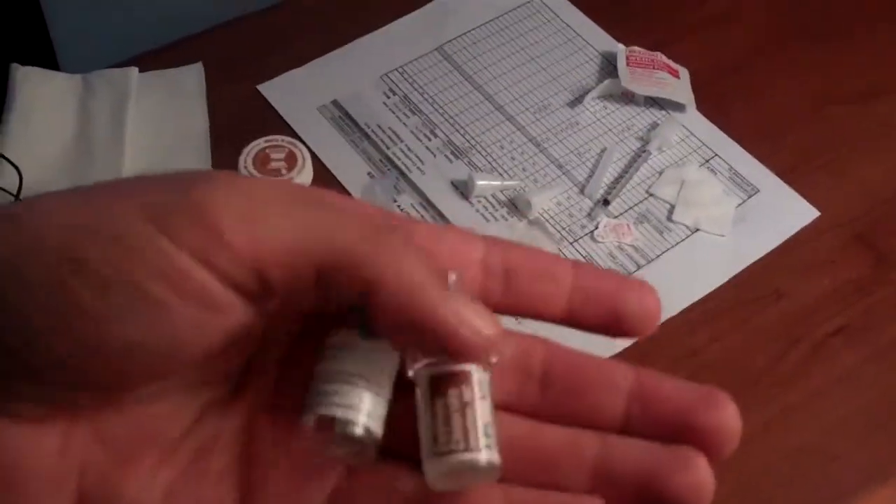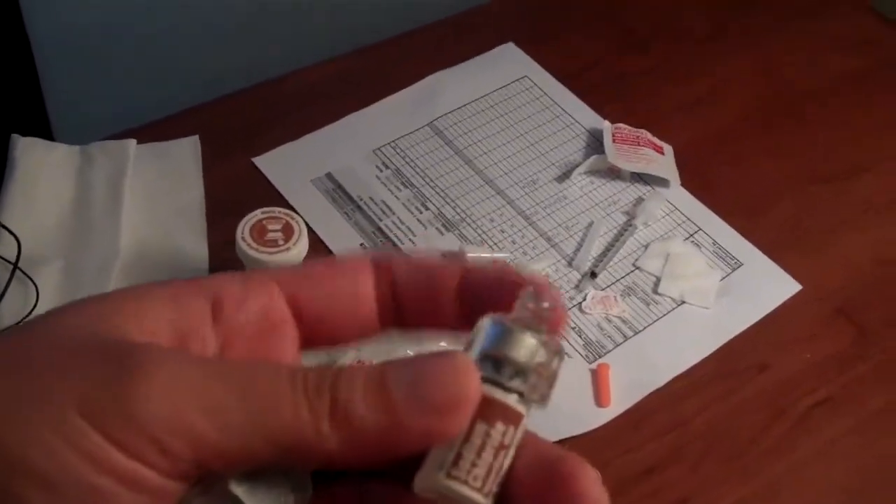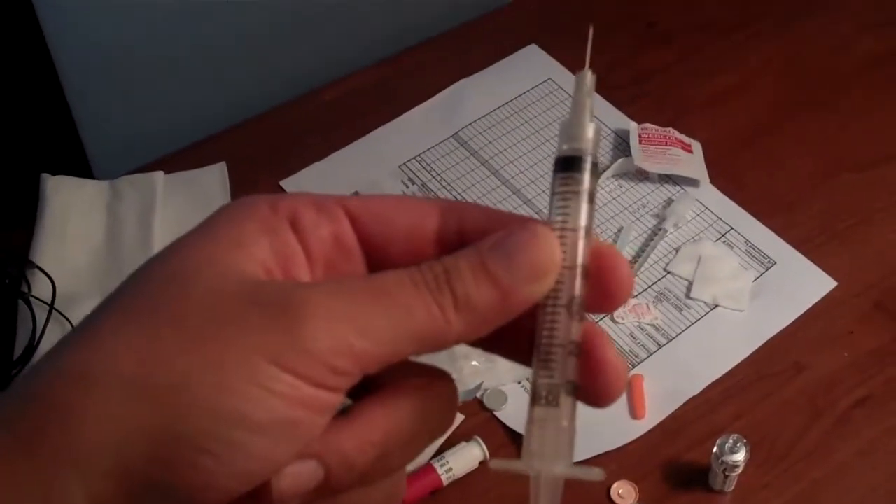The third medication I have to take is called Menopur, and it comes in two vials. One has the saline solution, and there's a cute little Q-cap that I stick on there that punctures the top of it and releases it into the syringe, which the Q-cap attaches right to.